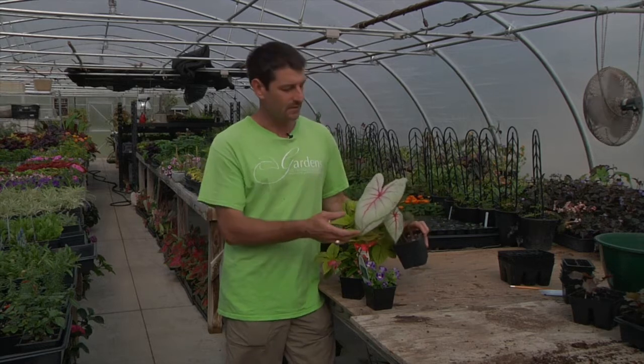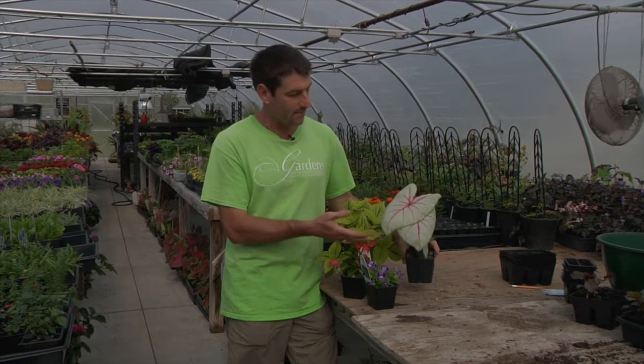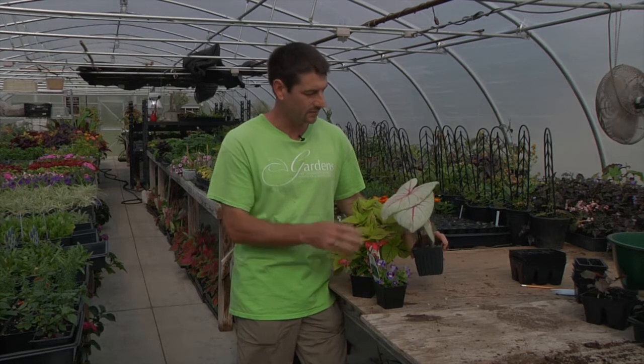And then caladiums. We often don't think about caladiums for the sun, but we have sun caladiums as well as shade. With this combination getting some morning sun and afternoon shade, you can put that shade caladium in that situation as well. So that gives you some height and different texture for your shady pot.